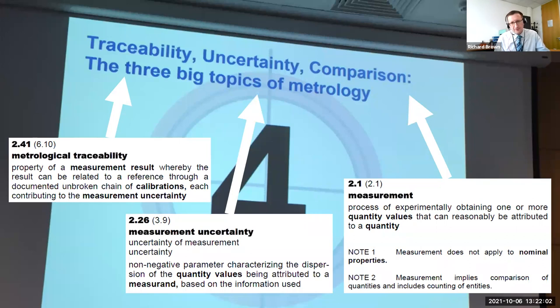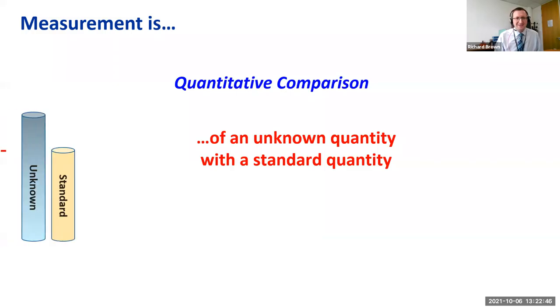National metrology institutes encounter three really big topics in metrology: metrological traceability — ensuring that all measurement results can be traced back to the SI units; measurement uncertainty — giving an indication of how confident we are in the data we've produced; and comparison — which is extremely important both internationally between national standards and also in any measurement we make, since any measurement at all is a comparison.